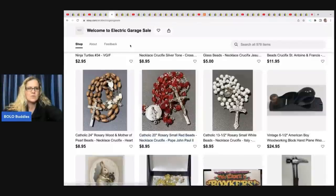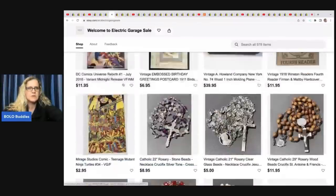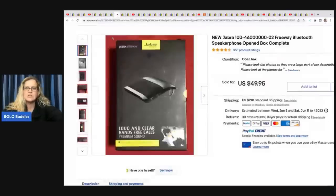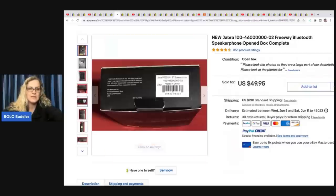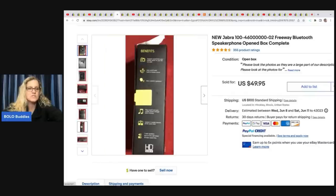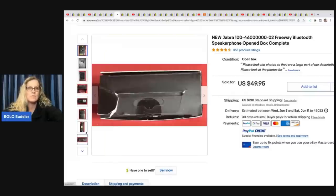His first item is a new Jabra Bluetooth speakerphone, opened box but complete. He got this at Goodwill for $2.99 and sold it for $49.95 plus shipping. Right there is a barcode — all you have to do is scan it and that tells you exactly what these items are selling for. Just go to eBay and search sold comps.